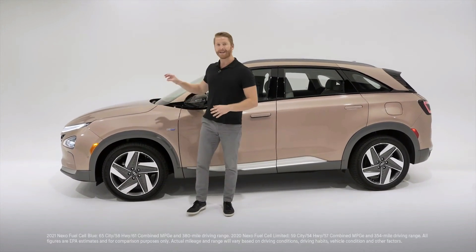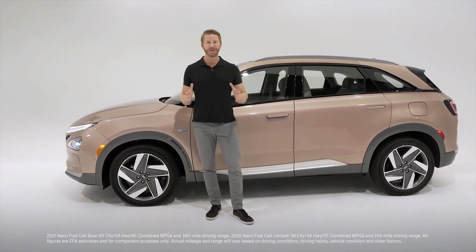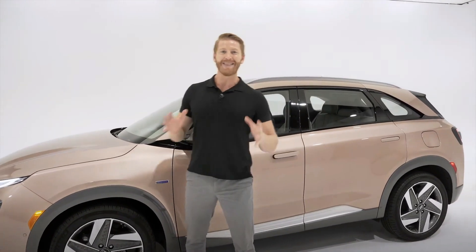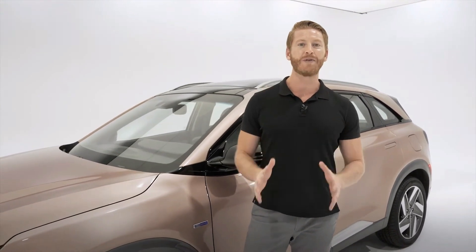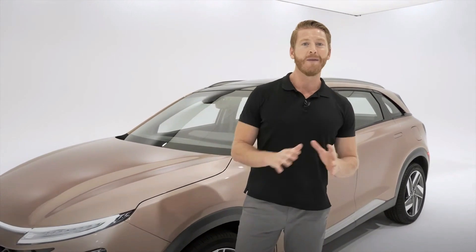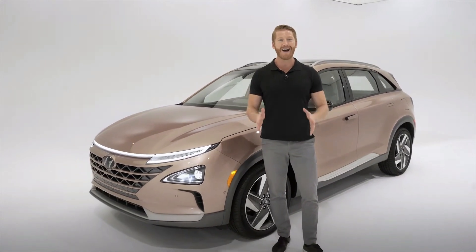Nexo is actually an electric vehicle — it has an electric motor and battery — but you don't have to plug it in to charge it up, because it runs on hydrogen. With a full tank of hydrogen, Nexo gets an EPA estimated driving range of 380 miles in its Blue trim. That's much more than many other electric vehicles on the market and enough to get you from Los Angeles to San Francisco non-stop.